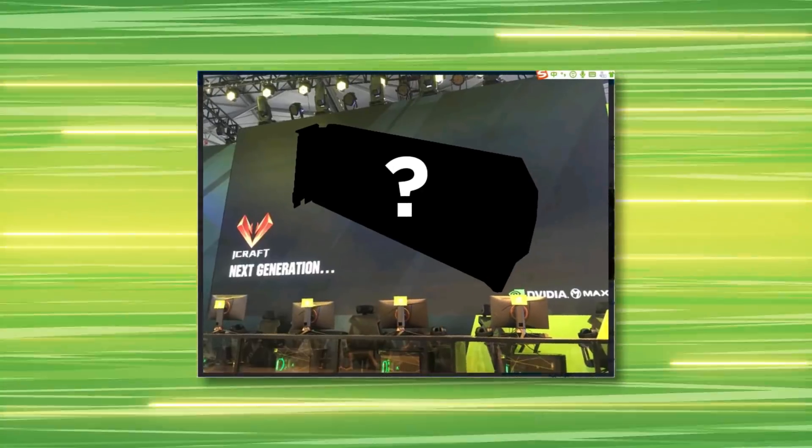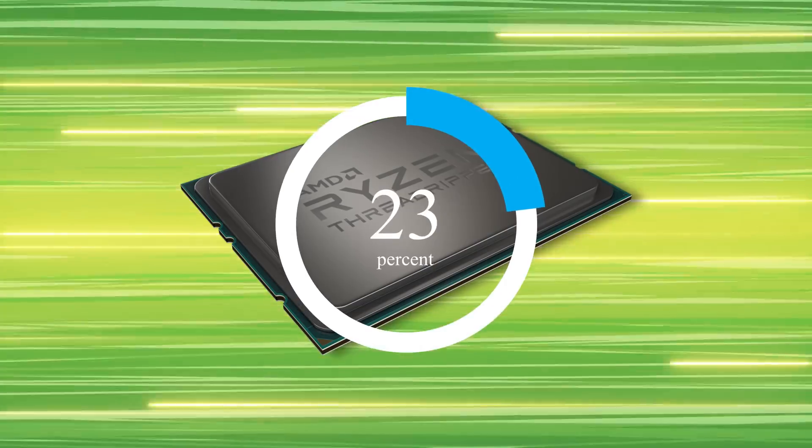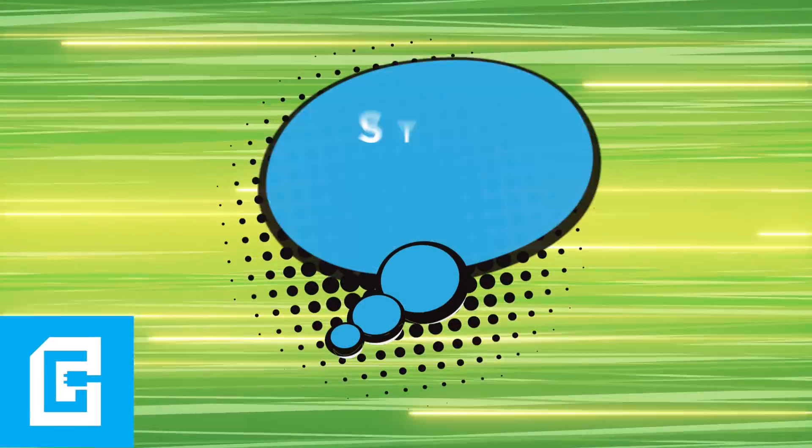NVIDIA's next-generation GPU is pictured, Threadripper is up for pre-order, and we've got some performance metrics on the 32-core behemoth. Stay tuned.